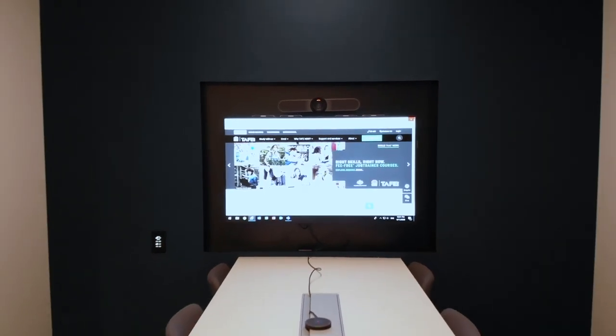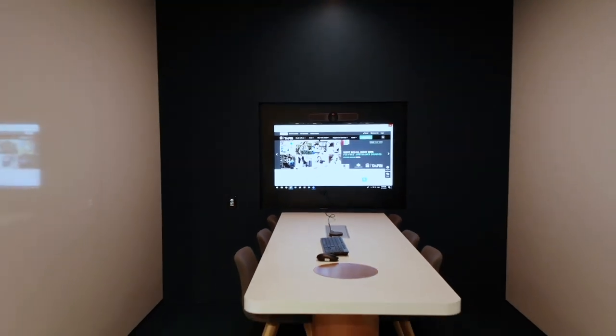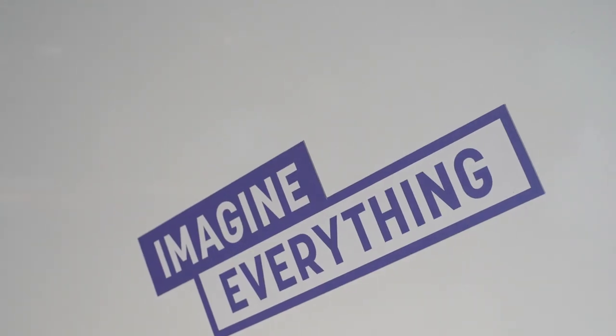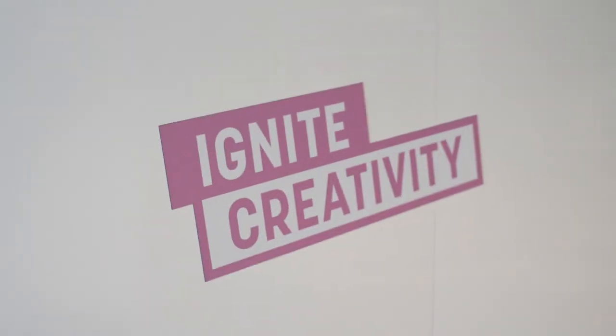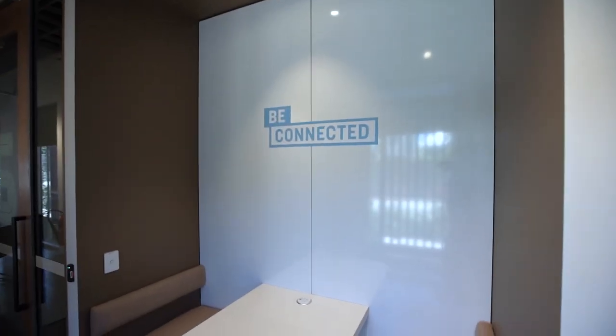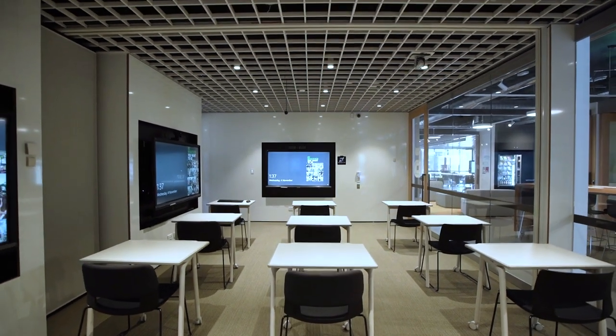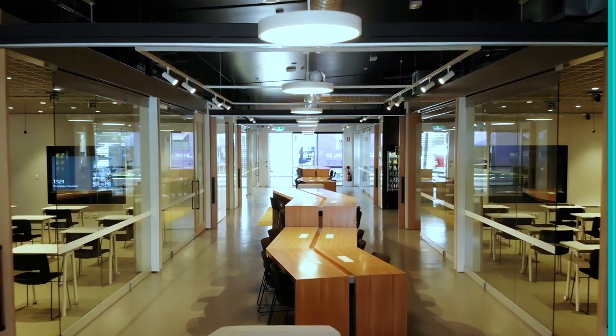CLC spaces are designed to be student-centred and place a value on independent and collaborative learning, being able to connect to 140 locations across TAFE New South Wales. Many of the spaces in our connected learning centres feature whiteboard walls that you can write and draw on for brainstorming, sharing and collaboration.